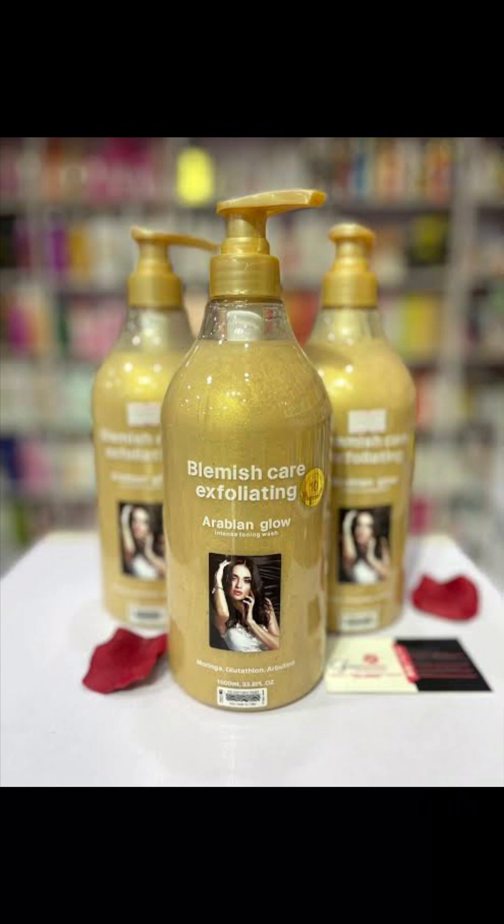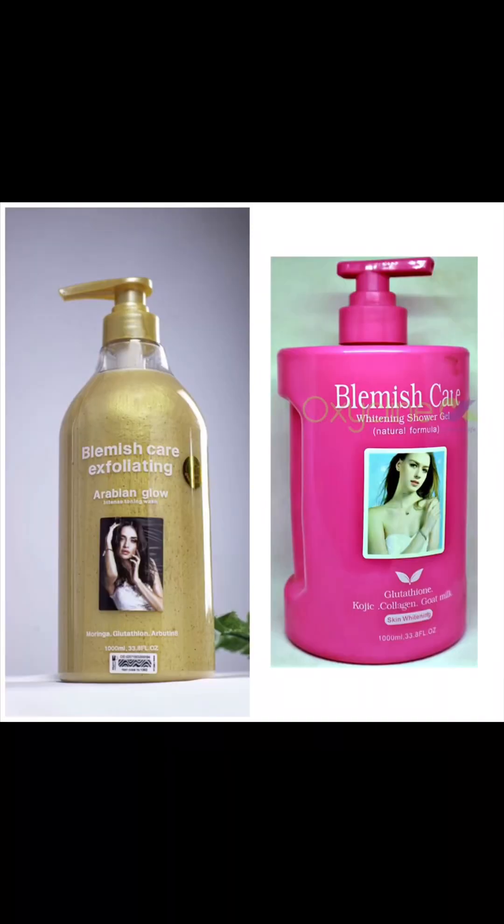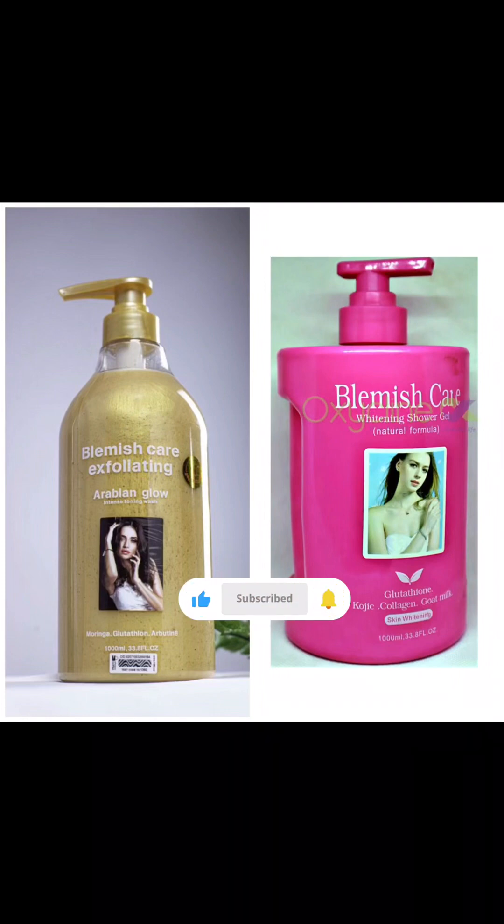This shower gel doesn't require you to use a separate cream or lotion — it's very effective on its own. You'll notice your skin getting lighter day by day and you don't even need a whitening lotion. All you need is your glow oil or body butter and you're good to go. If you do want a body lotion, please get something mild and gentle — nothing harsh — given the strong lightening ingredients in this shower gel. That's the end of this video, I hope it was very helpful! Please subscribe to my channel, hit the subscribe button, and don't forget to give me a thumbs up. Thank you for watching!